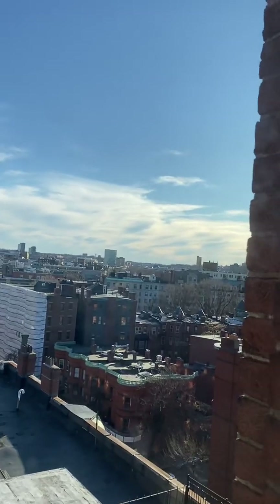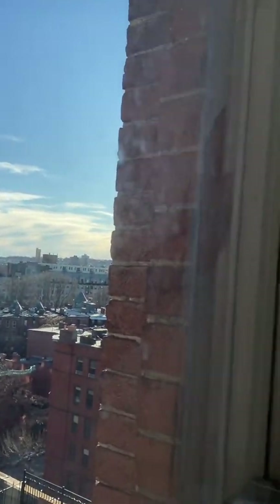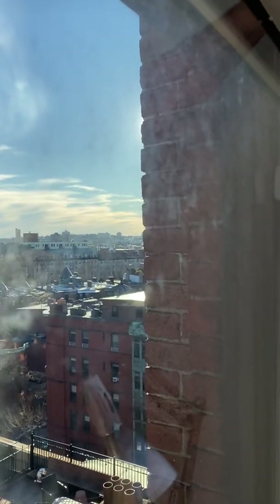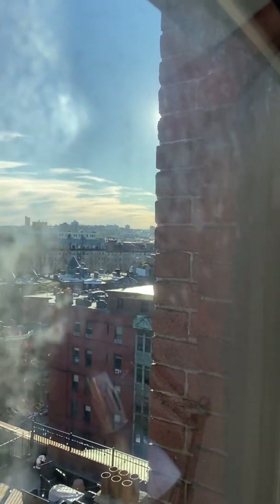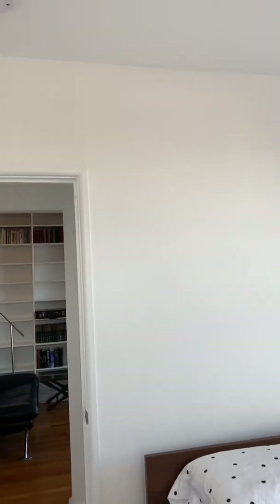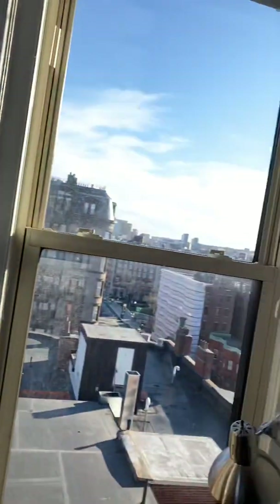That's the Essex Hotel right over there — a little boutique hotel in the corner. You can't really see it because the lights are off, but when the lights are on, that's Fenway Park. This apartment has about a 220 to 240 degree view of the city — 180 would just be directly left and directly right, but this goes all the way around.